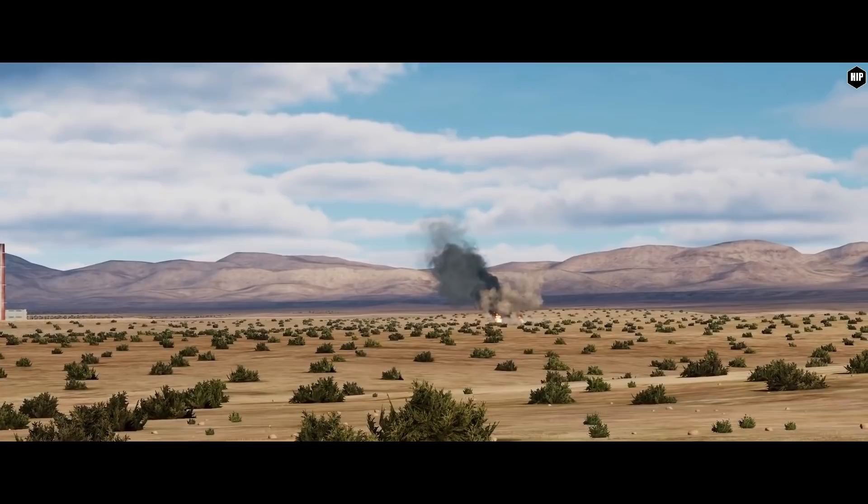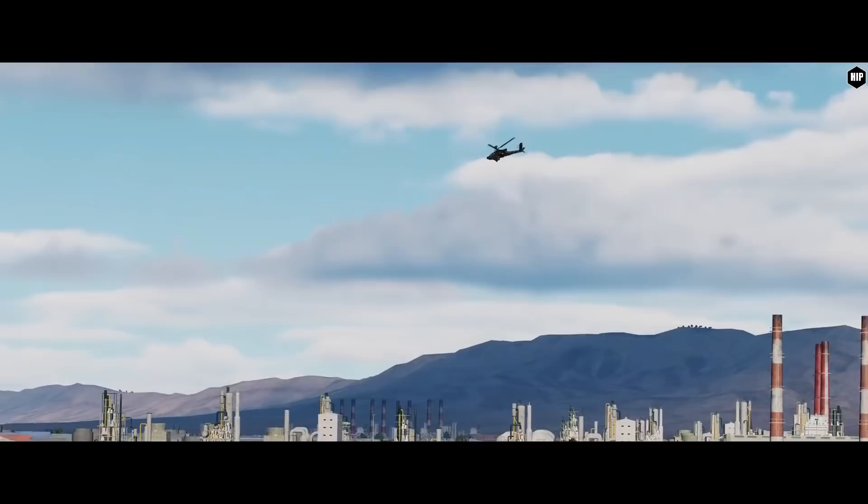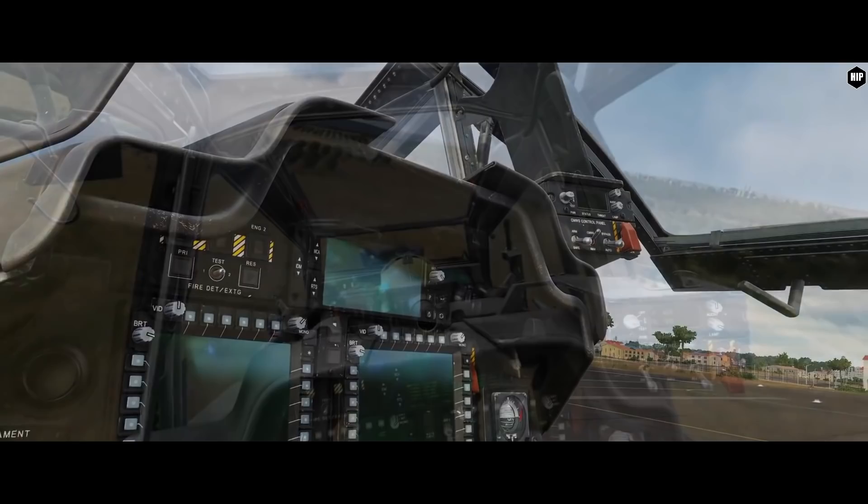With all the delays and many talks about the Apache, let's get a brief look at what is actually ready for the early access release. From the information provided by ED, the flight model is ready alongside the external model with textures, the US Army skins, and for the moment a basic damage modeling.